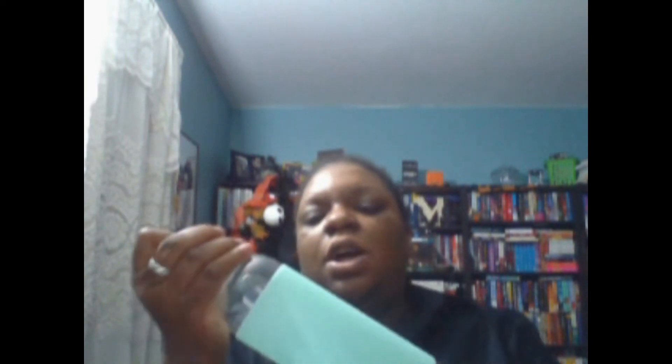I picked this water bottle up — I'll try it out. It's $3 in the dollar spot section. I like the color. But I have water bottles and I either break them, lose them, or forget them somewhere. So I figured I'd stop buying the expensive ones and just get a $3 one. If I lose it, I lose it. It's not that bad.